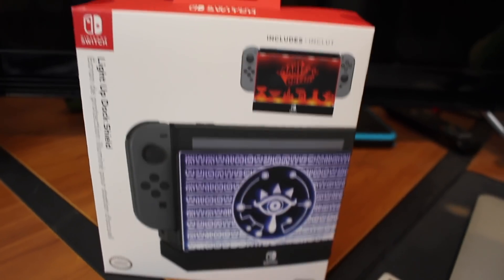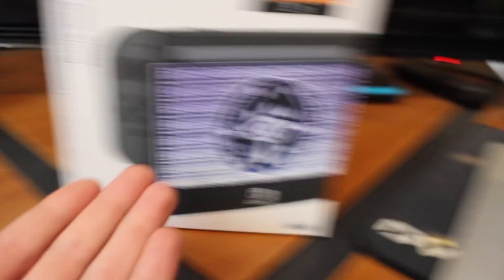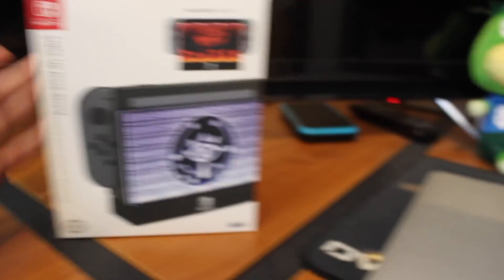Now I haven't showed you guys the box, so let me quickly do that for those of you who haven't seen them before. This is the Light Up Switch Dock. You get the Breath of the Wild pattern and then you get the Super Mario Odyssey pattern. On the back it shows the different colors and stuff. Pretty straightforward — just your basic Nintendo Switch box. Pretty cool though.